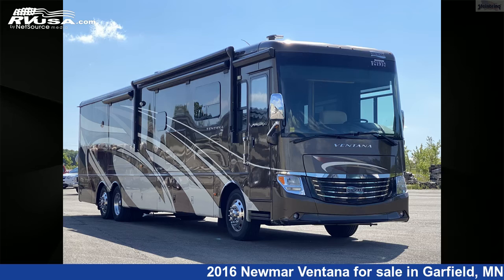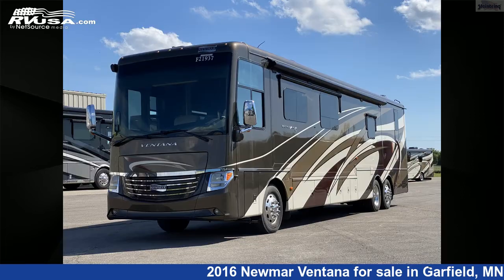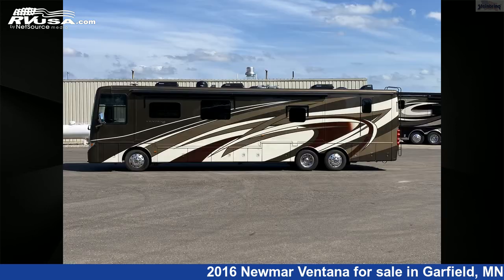This 2016 Newmar Ventana 4369 with full wall slide and 2 power slideouts is a diesel pusher RV. It is located in Garfield, Minnesota 56332 and is offered for sale by Steinbring Motorcoach.